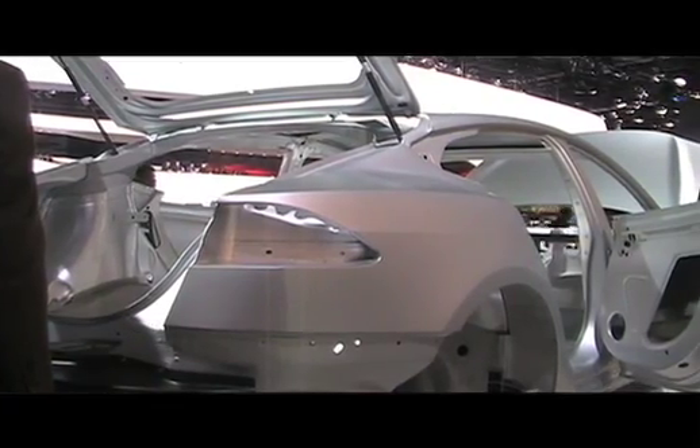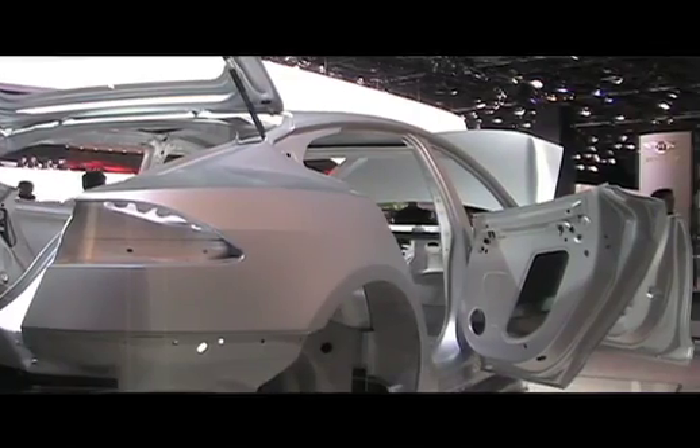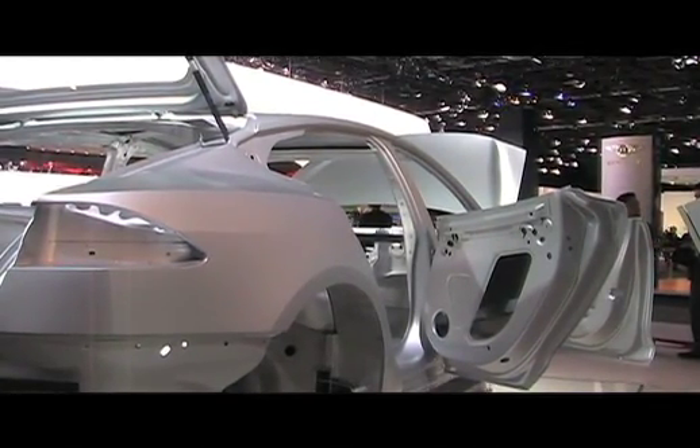I'm curious why you guys decided to show the body instead of the actual car. This car is still in development. What we really wanted to do at this show was emphasize our vehicle engineering capabilities. This structure really shows how strong and how powerful this car is going to be. We really wanted to get under the skin and show everyone what it can do.